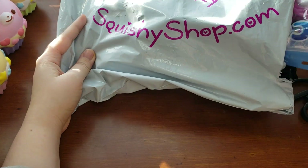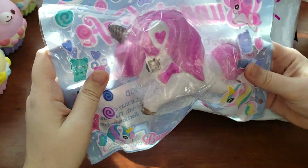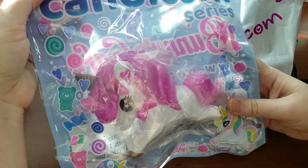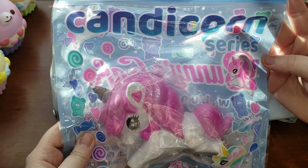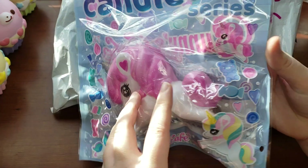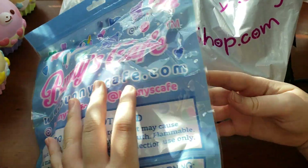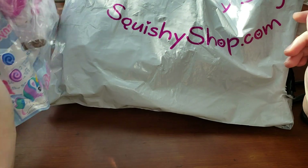Oh, I can already see it's a candy corn, and it is the pink one. I do already have this from a previous grab bag, but I absolutely adore these. They feel absolutely amazing. I will definitely be selling, trading, or giving this away. The packaging, once again, is really, really big — it is Ziploc, which is very nice, but I think it should have been smaller. Bunny's Cafe — I absolutely adore them. Their squishies are always really good quality and feel absolutely amazing. So that is my first item.